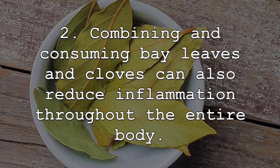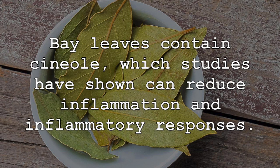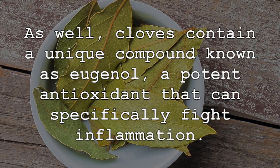Combining and consuming bay leaves and cloves can also reduce inflammation throughout the entire body. Bay leaves are a great inflammation fighter, since they can inhibit enzymes that trigger inflammation, while also containing compounds that can specifically reduce inflammation. Bay leaves contain cineol, which studies have shown can reduce inflammation and inflammatory responses. Cloves are also an amazing inflammation-reducing spice, attributed to their rich amount of antioxidants that can eliminate free radicals and prevent oxidative stress. Cloves also contain a unique compound known as eugenol, a potent antioxidant that can specifically fight inflammation.